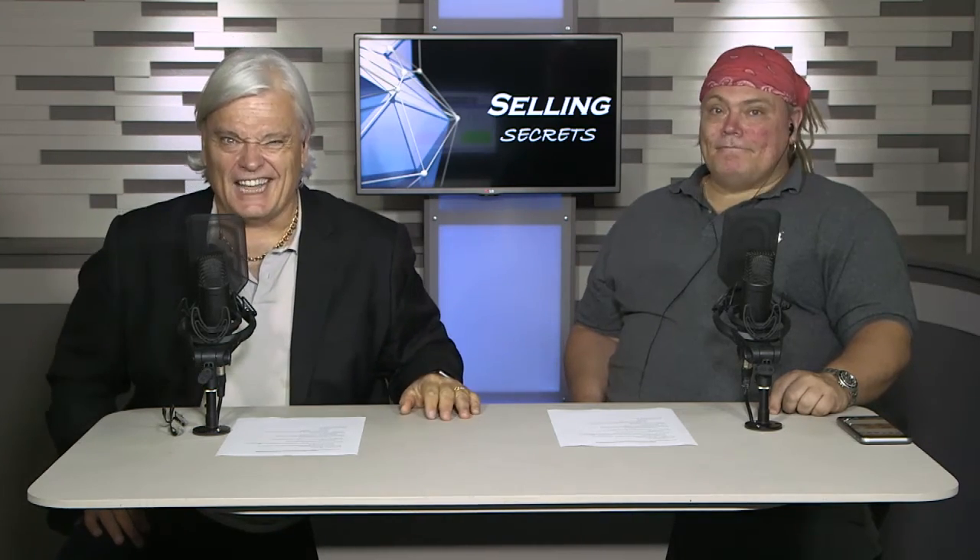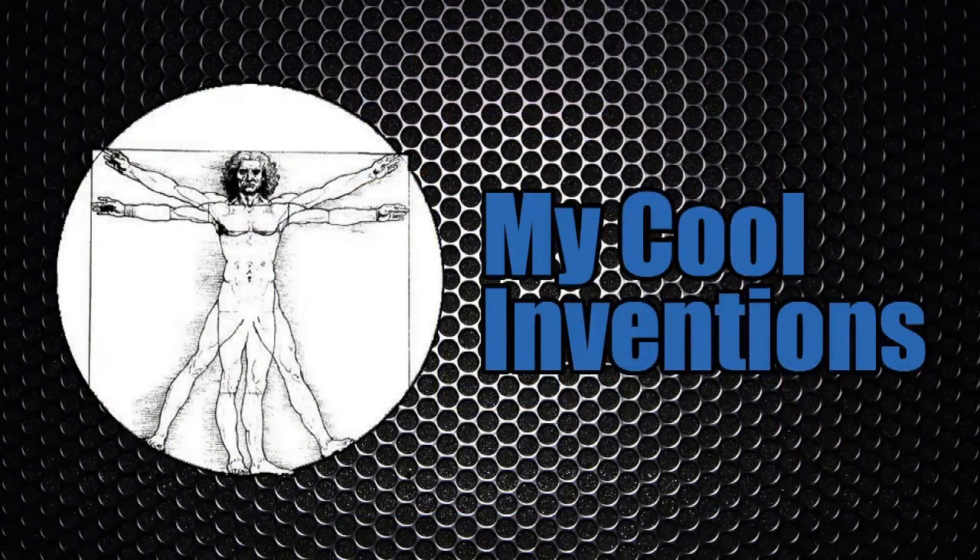I want to remind everybody: Inventor Masterclass tomorrow. Tomorrow's topic is get funding, get money — very important. We're going to reveal a secret on how to get our products funded, and I'm going to reveal that for absolutely free tomorrow at 10:30. Make sure you register — we only have 200 seats, we sold out the first two. Register, it's free, and we'll send you the link. People who got the first Inventor Masterclass were very happy with the get-selling portion. Get funded, baby — coming up tomorrow at 10:30. Stick around.